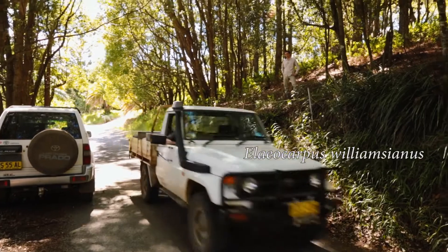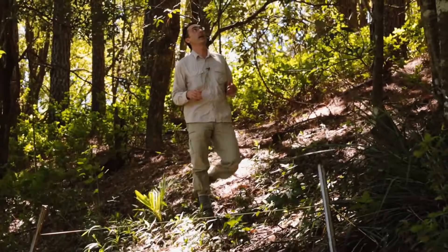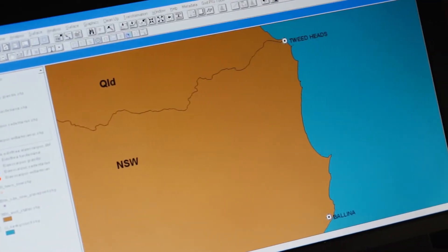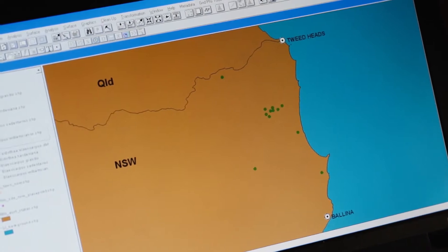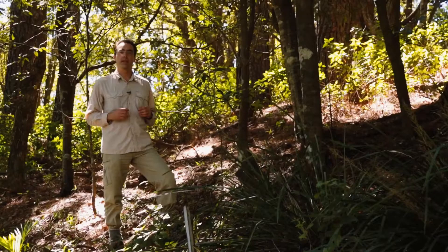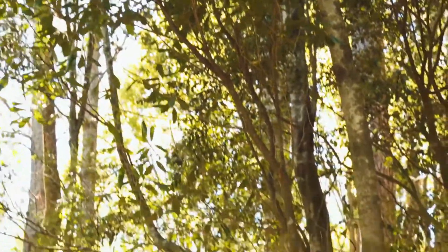Here we have a third species of Elaeocarpus — Elaeocarpus williamsianus. Again, a rare species. We only have ten populations, and those populations are spread across a large area, about 10 to 20 kilometres between each of those populations. However, dispersal is still an issue. This species has fruit very similar to those of Elaeocarpus grandis — similar size, they are fleshy, they are attractive — but they contain non-viable seed.